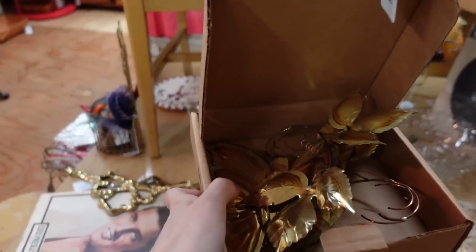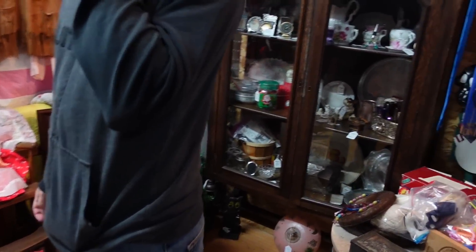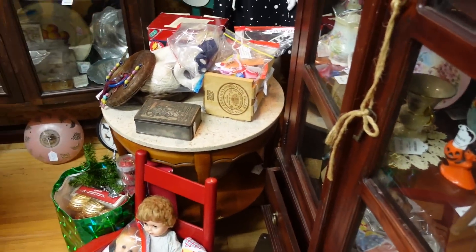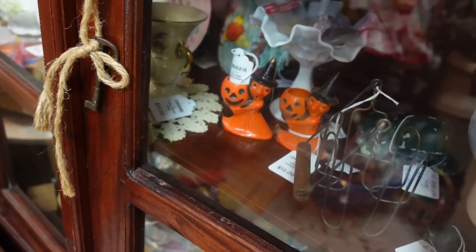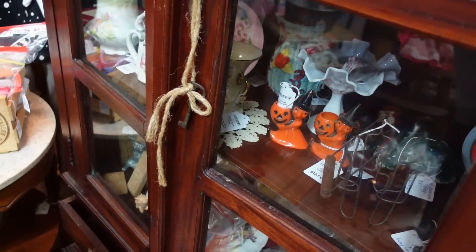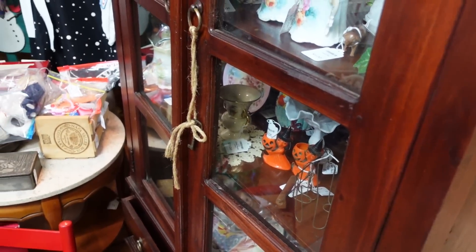This has some pretty good stuff in it sometimes. Those are the Halloween Ross Bros — those are like $12 each. That's not bad. I might get one — well, I'm buying them both. I'm joking.